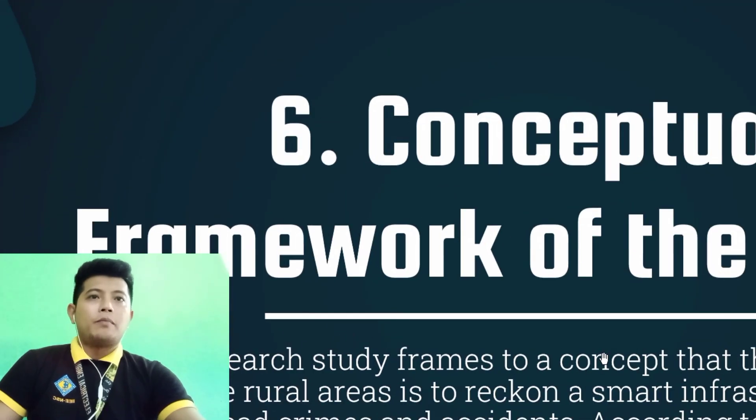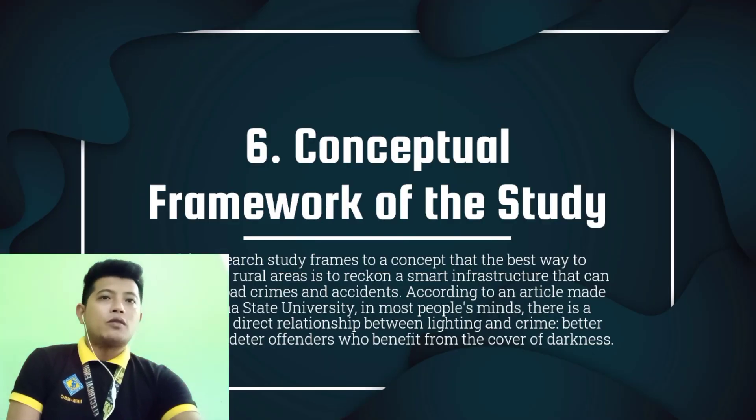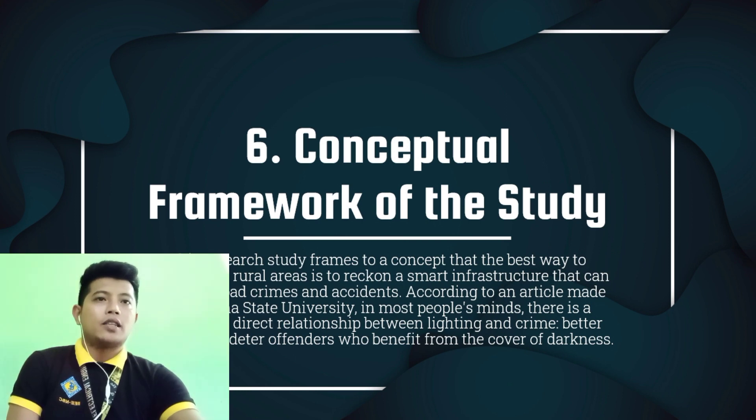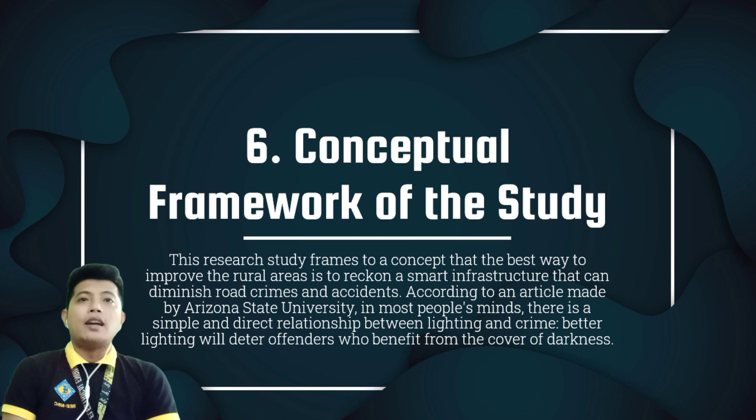The conceptual framework of the study. This research frames the concept that the best way to improve rural areas is through smart infrastructure that can diminish road crimes and accidents. According to an article by Arizona State University, in most people's minds there is a simple and direct relationship between lighting and crime — better lighting will deter offenders who benefit from the cover of darkness. Accidents and crimes most likely occur at night, especially in darker areas where only few people could notice.